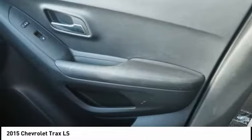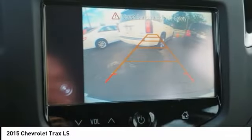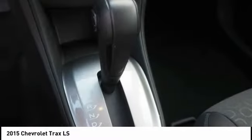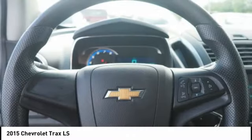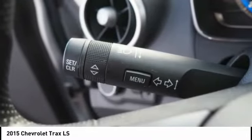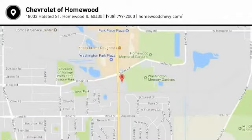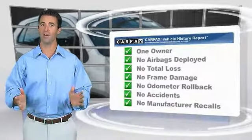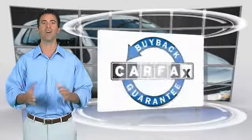Your new ride is just a phone call away. This is a one owner vehicle with the Carfax vehicle history report. Be sure to find a complimentary copy of this report online or contact the dealership. This vehicle qualifies for the Carfax buyback guarantee.